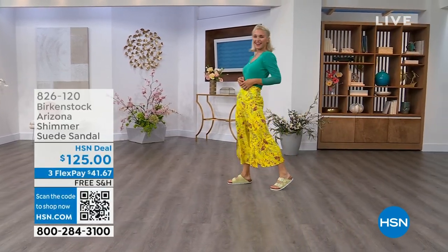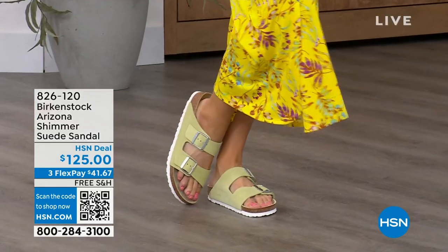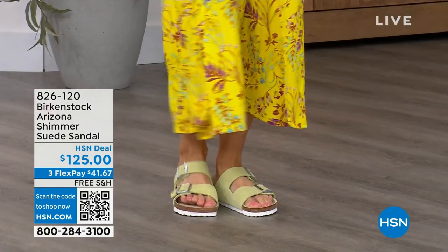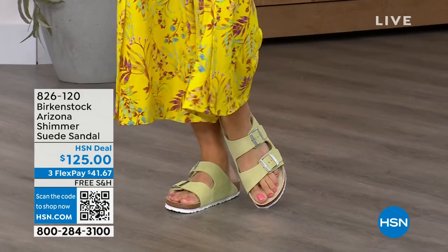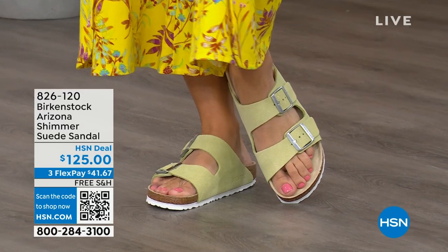We have some other fun colors for the Arizona. Lauren is wearing those in shimmering popcorn — I love the name shimmering popcorn. And we even have a shimmering purple fog.